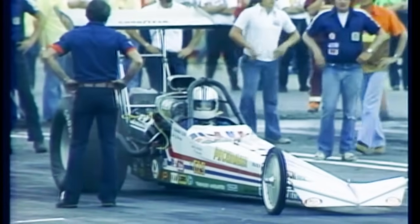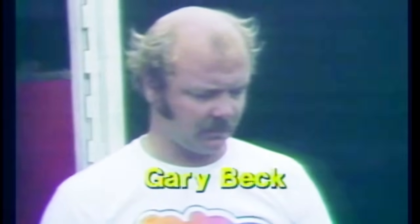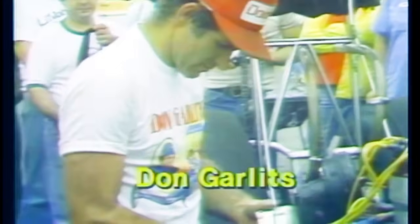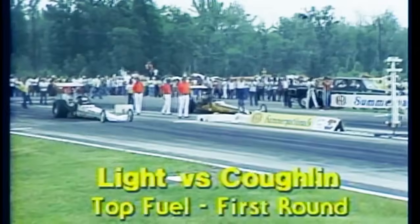Summer Nationals action with Top Fuel Eliminator. Before we get to the racing, let's meet some of the drivers in the first round. At age 24, Jeb Allen of Santa Rosa, California — the youngest driver in the field. Richard Tharp from Dallas, Texas, driving the long blue machine of the Candys and Hughes team. The defending and reigning world champion, Shirley Muldowney from Mount Clemens, Michigan. From El Toro, California, Gary Beck — the number one qualifier in Top Fuel. The winningest driver ever in Top Fuel Eliminator, Don Garlits of Seffner, Florida. An up-and-coming racer from Columbus, Ohio, Jake Coughlin. Johnny Abbott out of Denver, Colorado. Kelly Brown from Calabasas, California — the man who's won three of four major championship events in 1978.